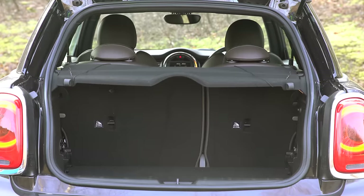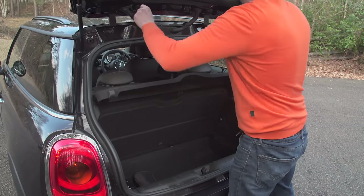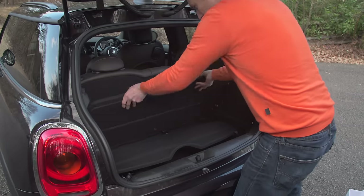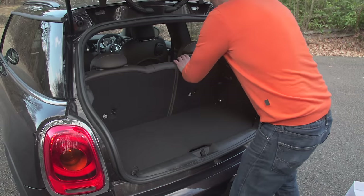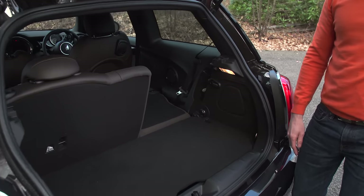While the boot is small, it does have some nice features. For instance, you can lock this false floor up like that, then remove the parcel shelf, put it under there, raise the boot floor, fold down the seats and you get a flat load bay, which is pretty good.